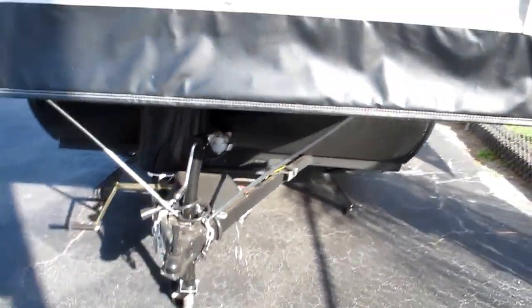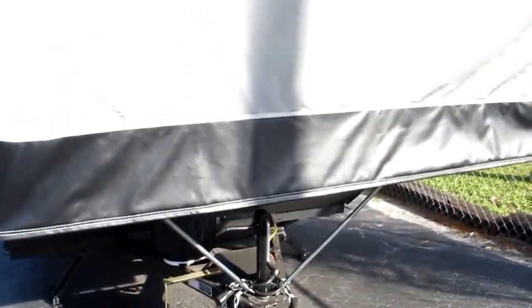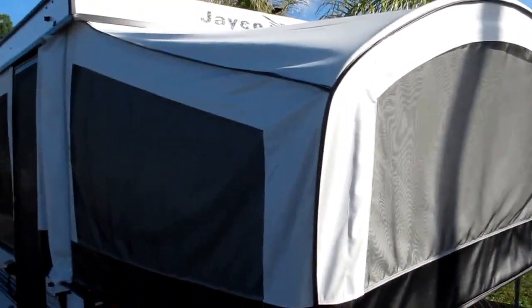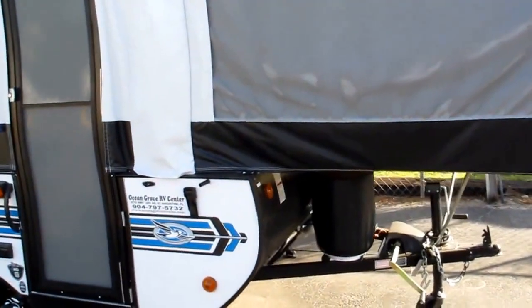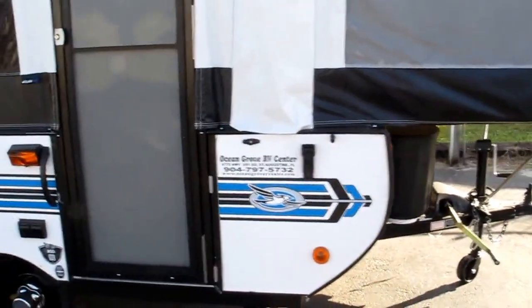The camper is equipped with electric brakes and stabilizer jacks in all four corners. Again, this is the model 8 SD by Jayco. Let's take a look on the inside.